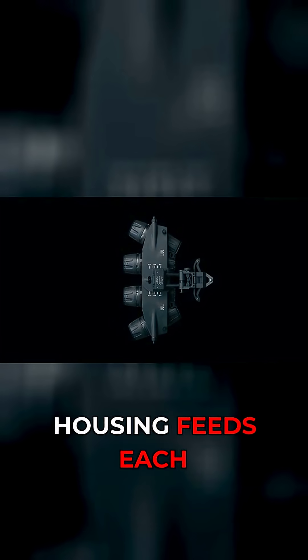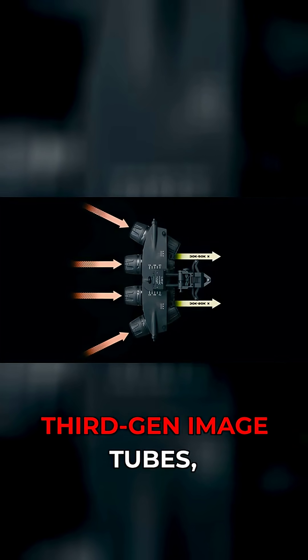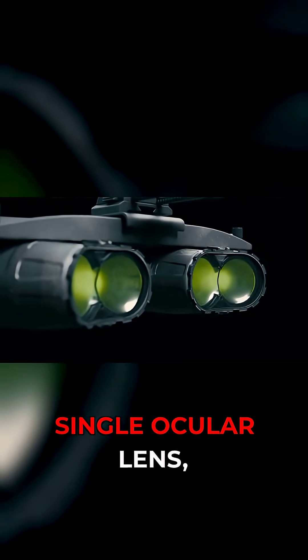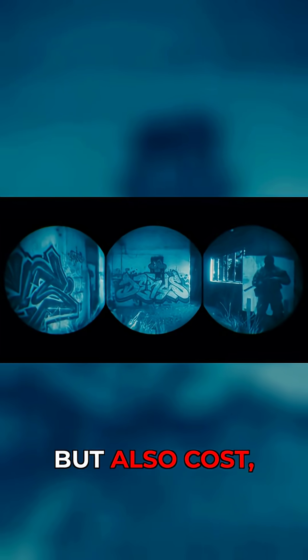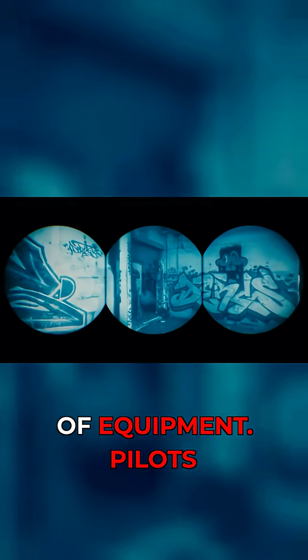The specialized housing feeds each eye with two third-gen image tubes, fused through a single ocular lens, granting the user a 95-degree field of view. The result is an unprecedented level of situational awareness, but also cost, weight and complexity, making them truly a specialized piece of equipment.